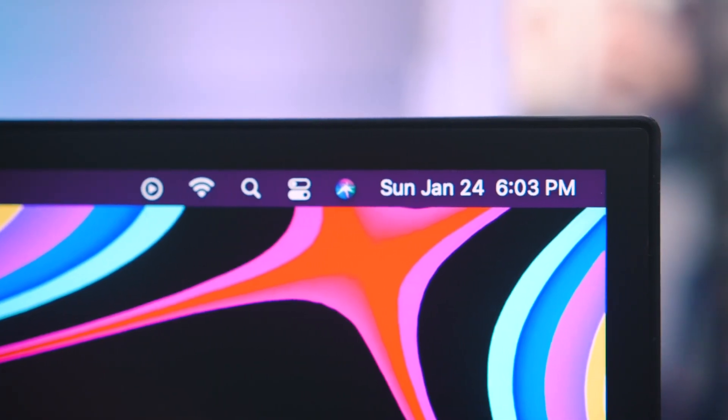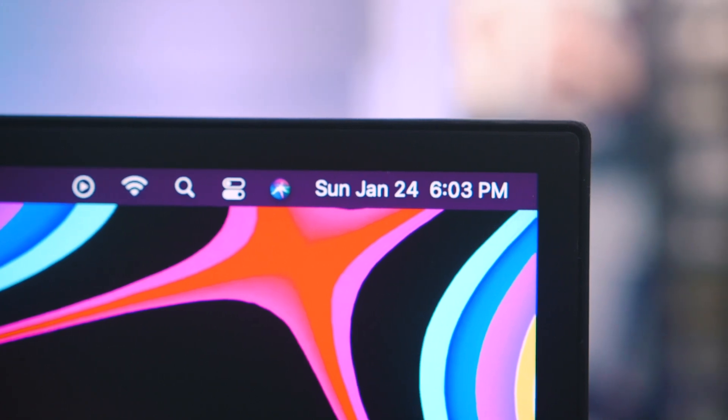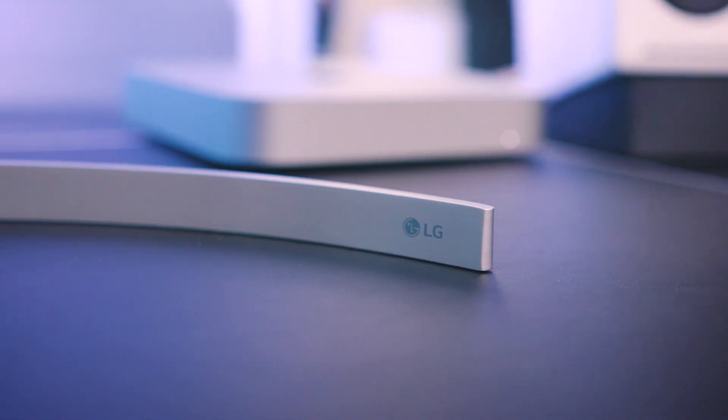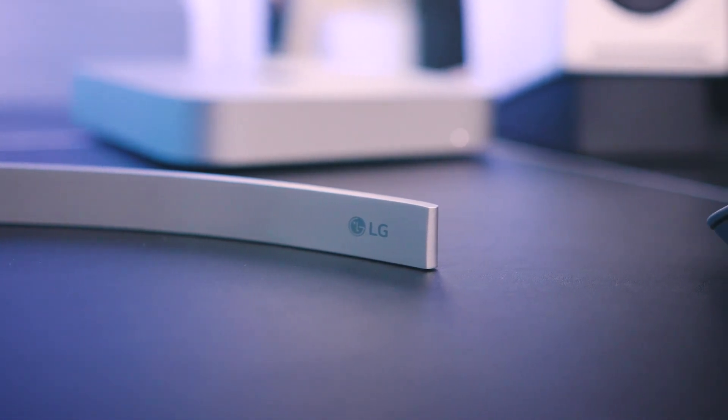I feel that 34 inches is just perfect for me — 38 or 42 inches feels a little too big. I opted for the non-curve option since I find the curve a little too immersive for my productive workflow. I feel curved monitors are generally better for gaming. I also got this monitor since it's near bezel-less and there's no LG logo at the bottom. Instead, they placed it on this premium-looking stand — which is actually plastic, as I covered in my unboxing video.